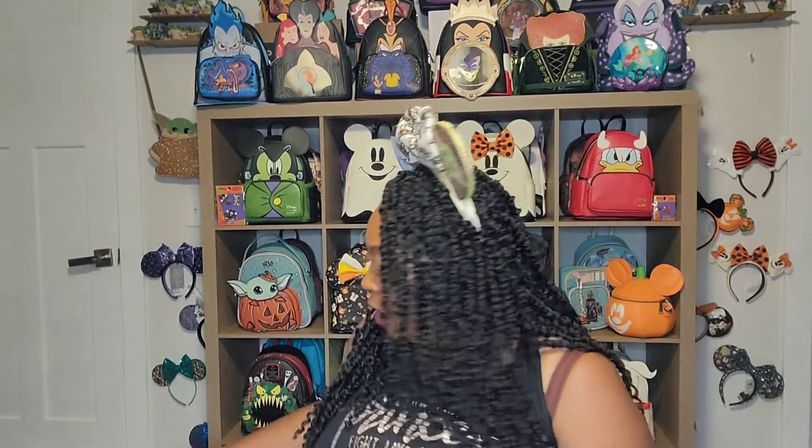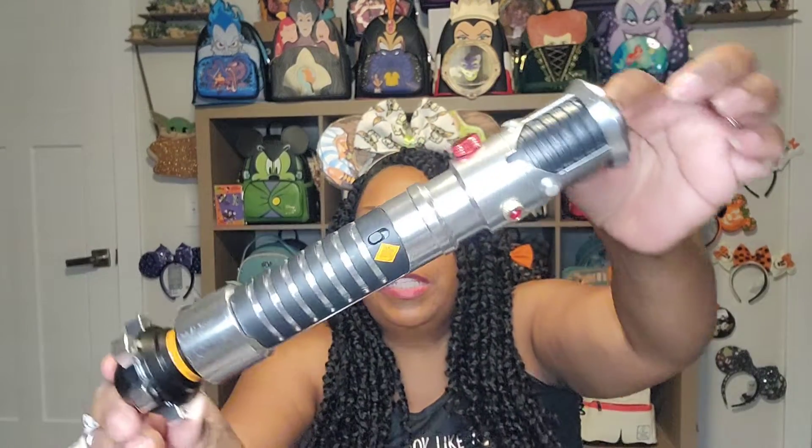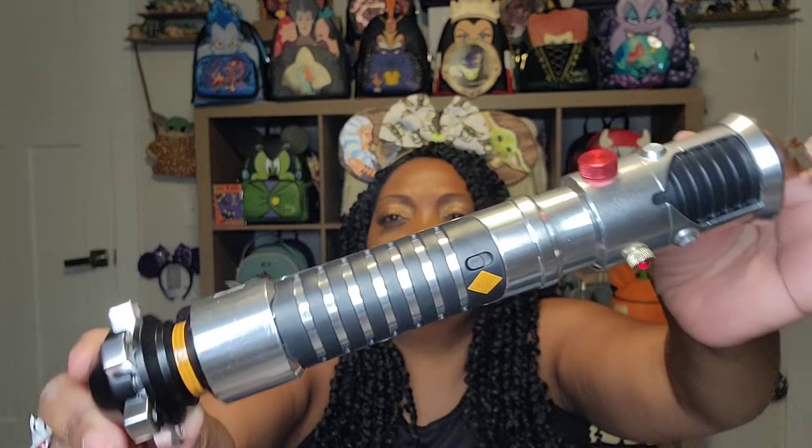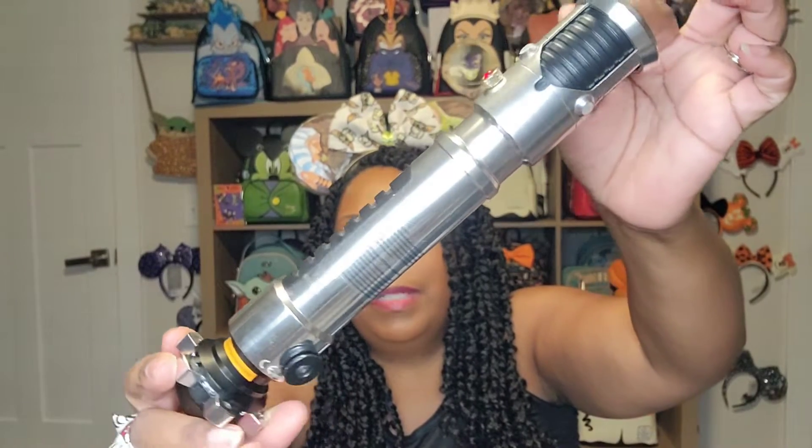So it's three lightsabers, and they're his lightsabers from different movies. I'm a bad Star Wars fan because I can't tell you which movie each of these are from, but you guys who are amazing Star Wars fans are gonna tell me — I know Lauren's gonna know. This is lightsaber number one, the first one I picked up. These are just the hilts, but they all fit the actual lightsaber you can get from Galaxy's Edge.